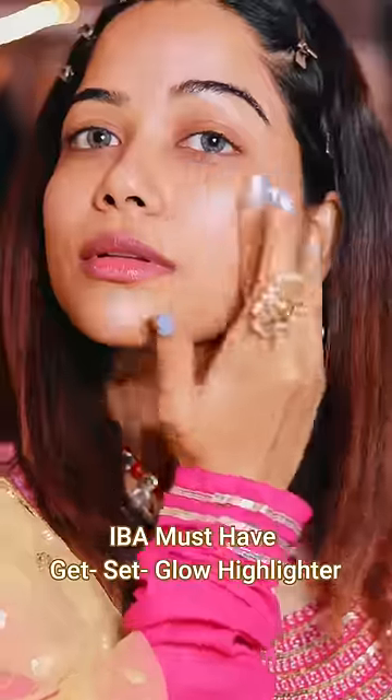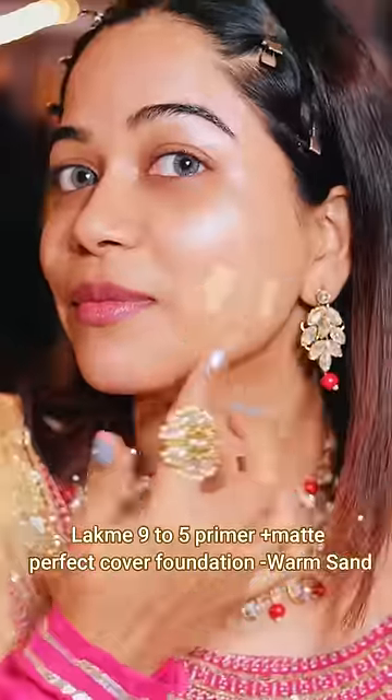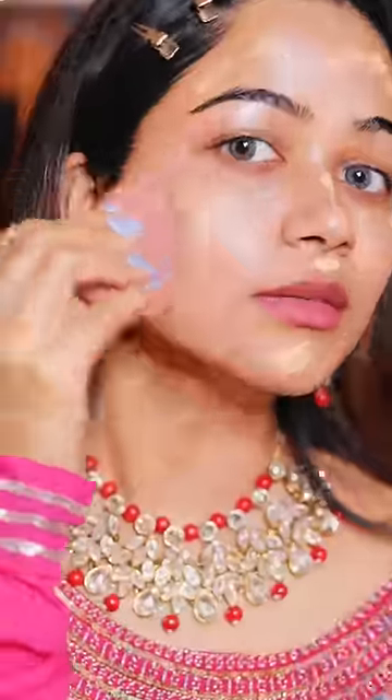I'm using primer after that. After primer, then a cream highlighter, because I really want this makeup to look bright, glowing, and dewy. All those things go on with foundation, spreading on the face and neck.